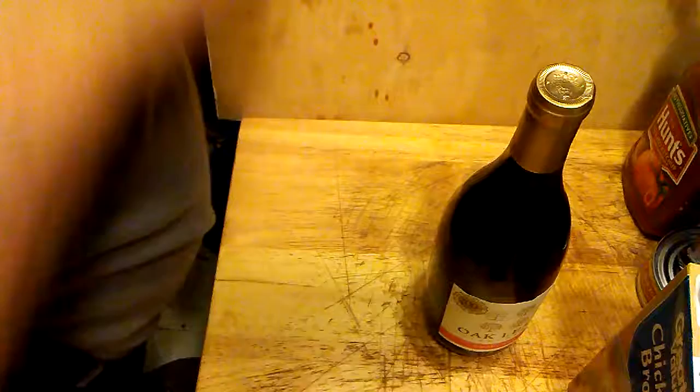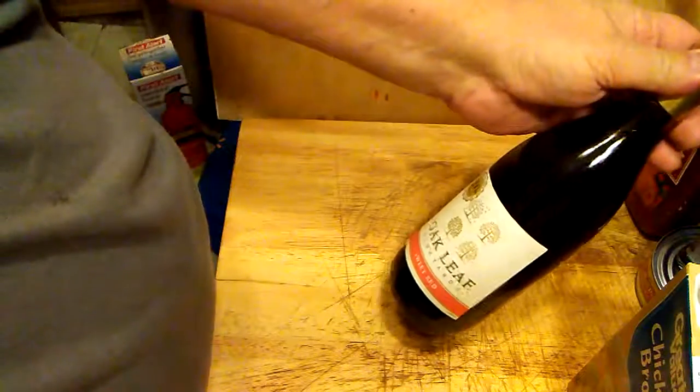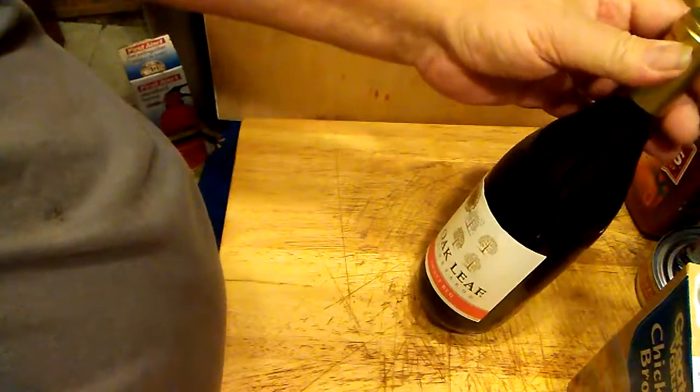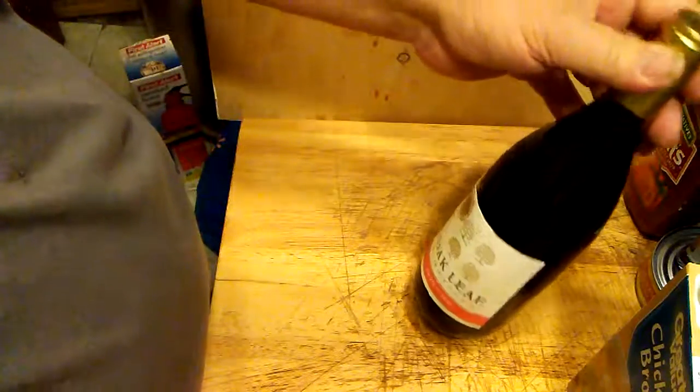Box of chicken broth, and this one we'll see in the upcoming episode. A cheapy bottle of wine — Oak Leaf. I've had this before, it's only like two dollars and eighty-nine cents, two ninety-eight — anyway, it's under three bucks.